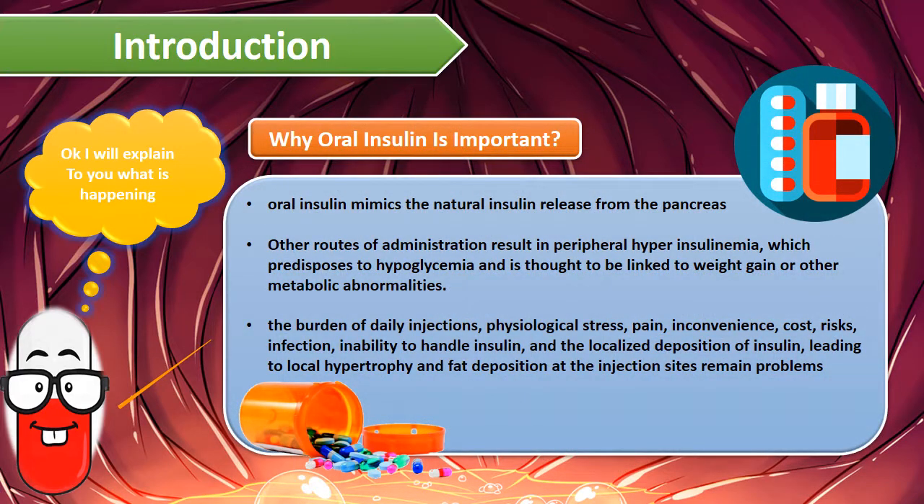Oral insulin mimics the natural insulin release from the pancreas. Other routes of administration result in peripheral hyperinsulinemia, which predisposes to hypoglycemia. The burden of daily injections — physiological stress, pain, cost, risks, infections, and inability to handle insulin — all lead to local hypertrophy and injection site problems.